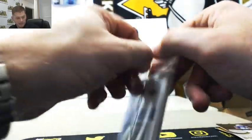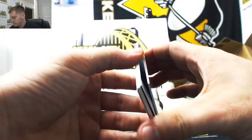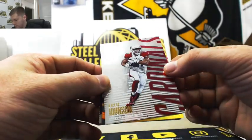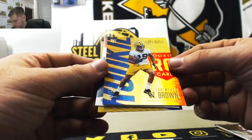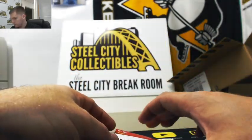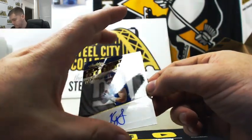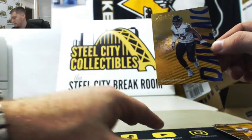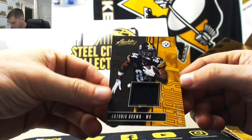Last pack. We have David Johnson — nice one here, out of 100. Packers — St. Brown. We have a Kyle Lolletta autograph. Bonus hit in here: Terrell Suggs. And 43 out of 100, Antonio Brown.